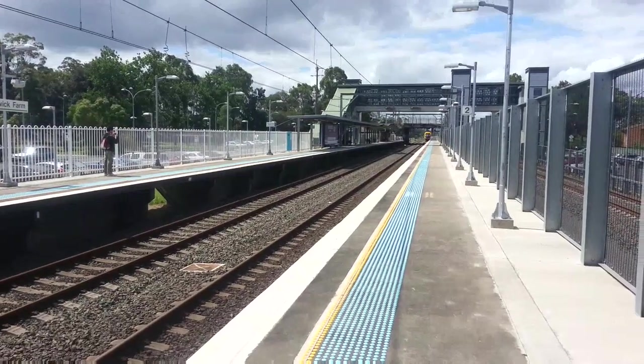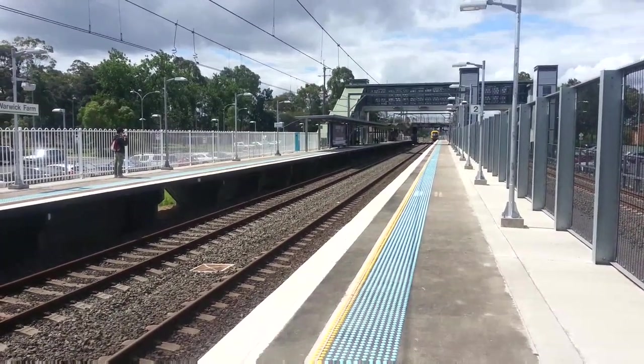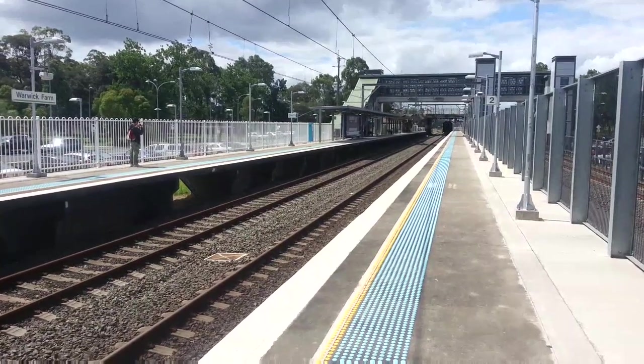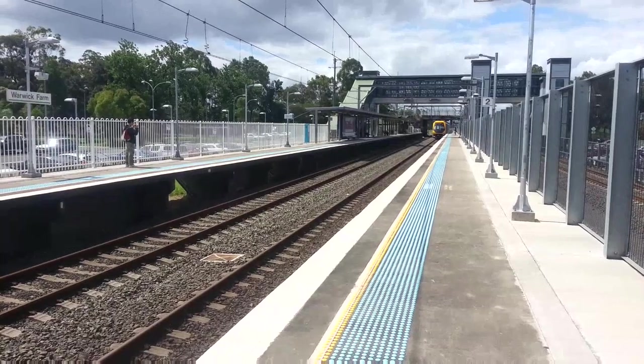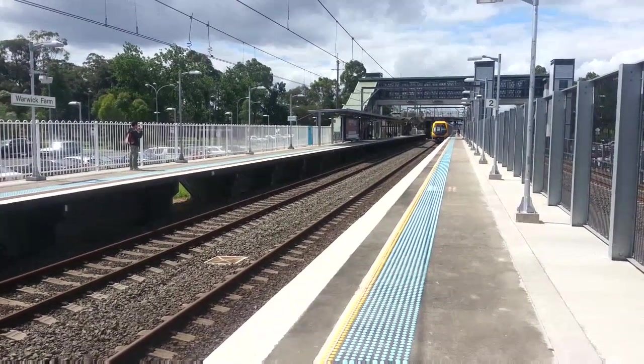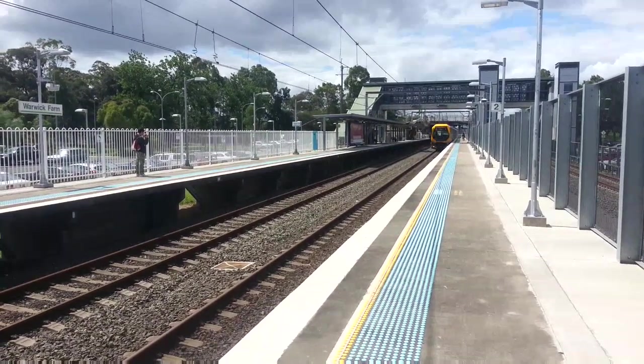Here we have an M set approaching platform two for a Liverpool service. Front half is M33.